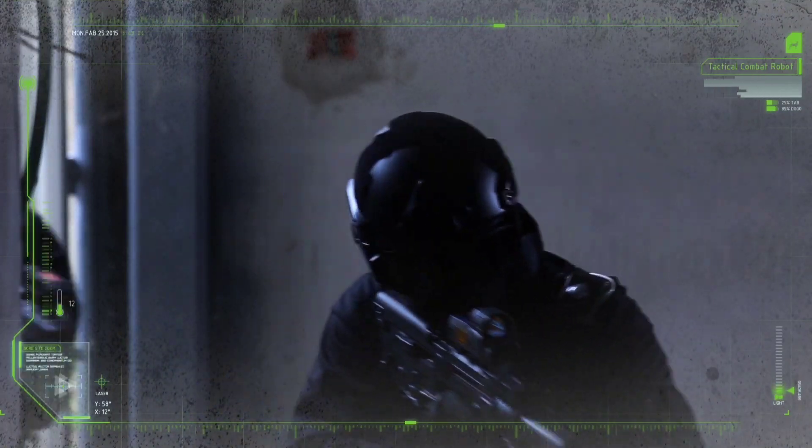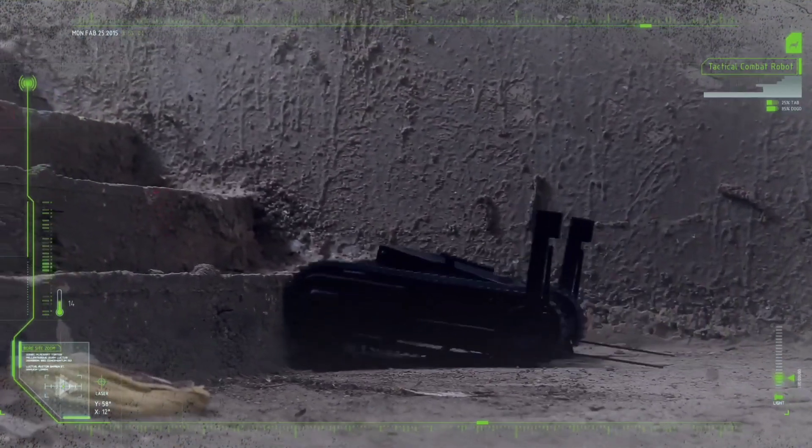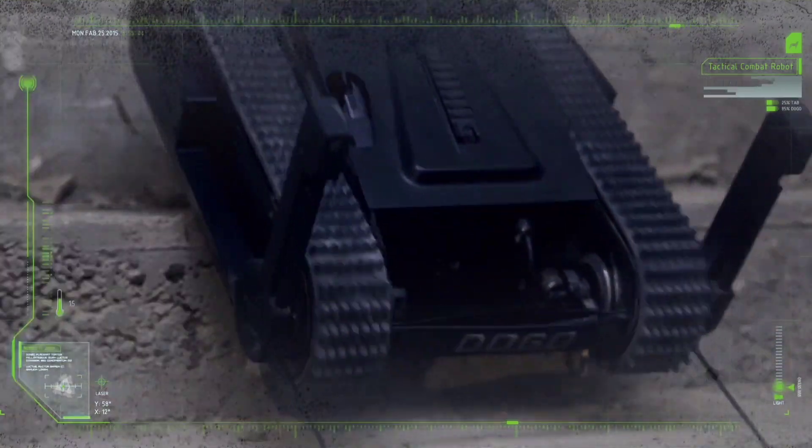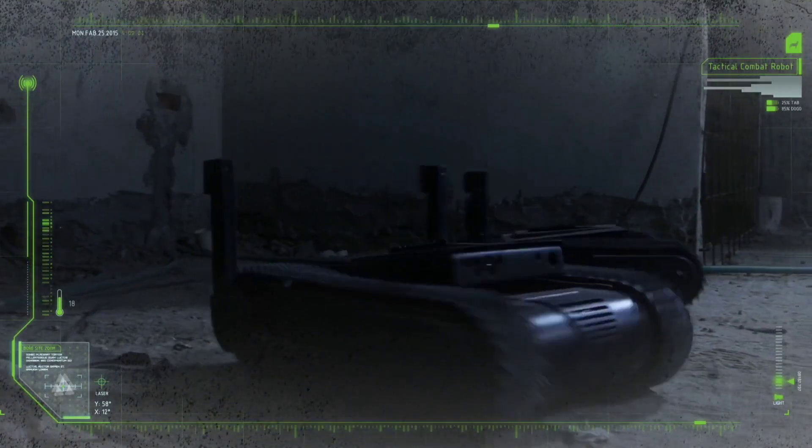Its built-in microphone and speaker enable critical communication and negotiation during hostile encounters. Controlled via a rugged remote unit with an intuitive point-and-shoot interface, Dogo enhances the operational effectiveness of special forces, SWAT teams and infantry units, offering a range of lethal and non-lethal engagement options to suit various mission needs.